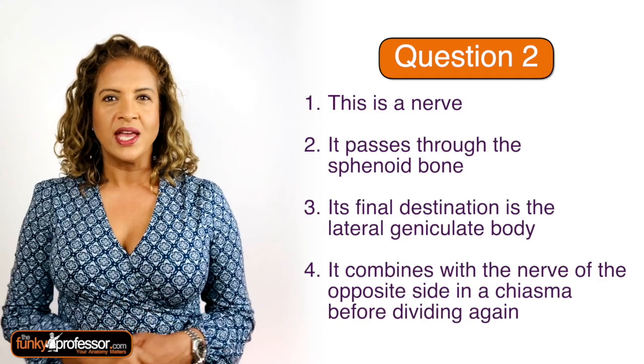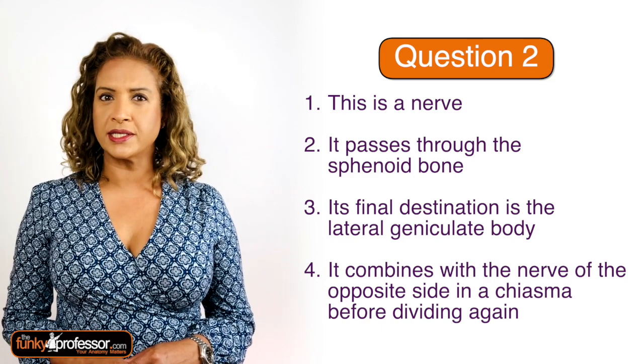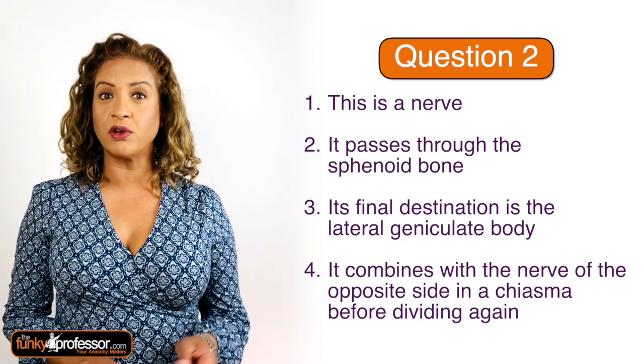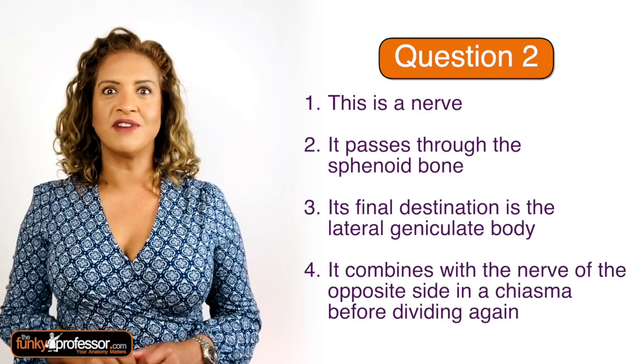Question two. Clue one: this is a nerve. It passes through the sphenoid bone. Clue three: its final destination is the lateral geniculate body. And the final clue: it combines with the nerve of the opposite side in a chiasma, before dividing again.